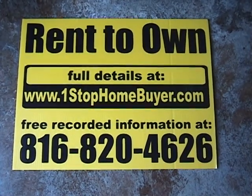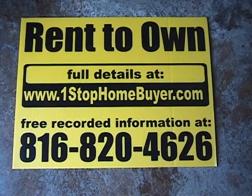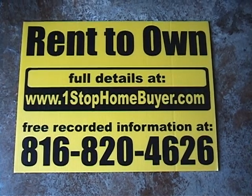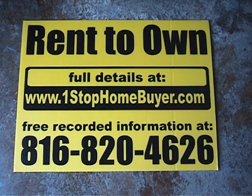You can get full details on homes available for rent to own at www.TheNumberOneStopHomeBuyer.com.